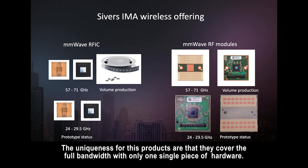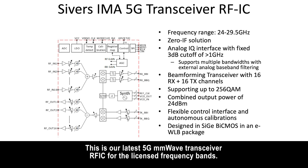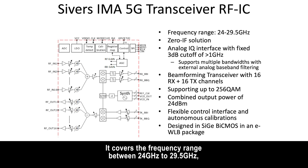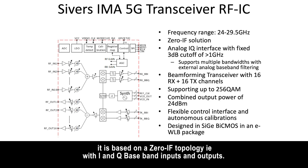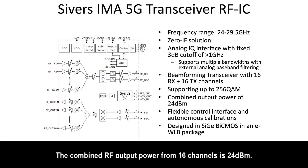The uniqueness of these products is that they cover the full bandwidth with only one hardware. Let us focus on the 5G millimeter wave product. This is our latest 5G transceiver for the licensed frequency band. It covers the frequency range between 24 and 29.5 gigahertz. It's based on a zero-IF topology with IQ inputs and outputs. We also have the beamformers integrated — 16 inputs and 16 outputs — and the synthesizer integrated, making it a complete chip on a single die. The combined output power is 24 dBm.